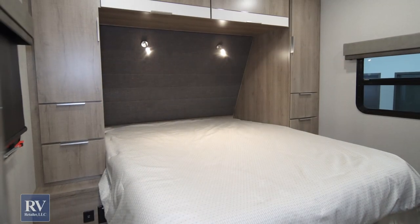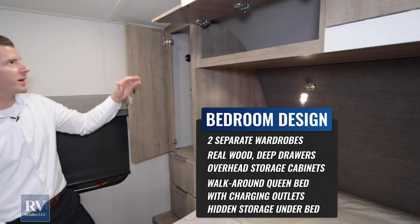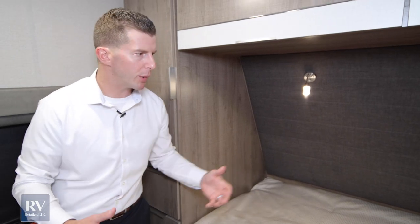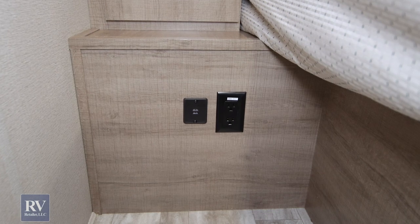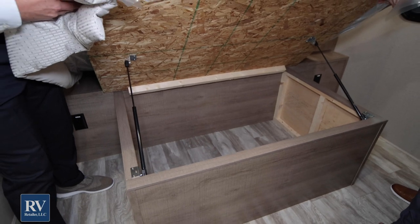Moving into the bedroom, you're going to see how large this bed is — it's a residential-size queen bed, a true 60 by 80. A lot of brands give you a shorter bed where you have to hunt for specialty sheets, but with this you can use what you already have at home. There's overhead storage and dual closet space, plus unique overhead storage. The LED reading lights are color-changing — perfect for reading a book late at night. On both sides of the bed there are power hookups and USB ports. There's also a ton of storage under the bed — extra pillows, extra blankets, plenty of room.